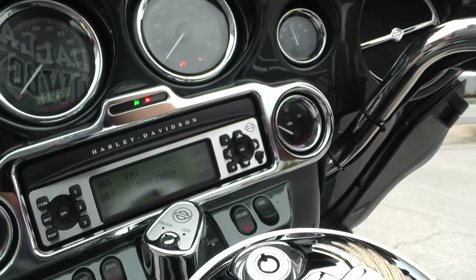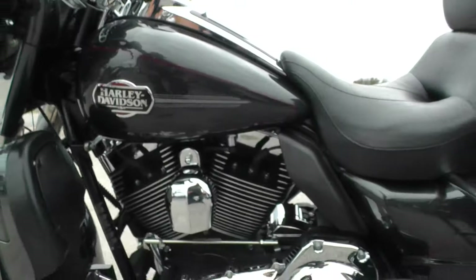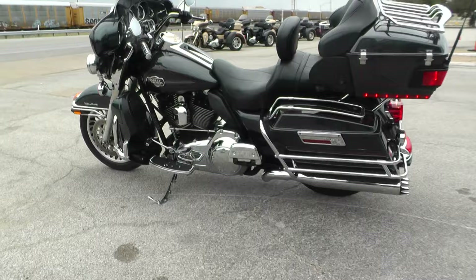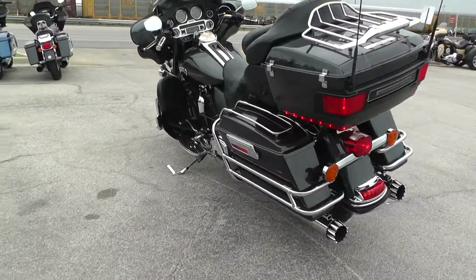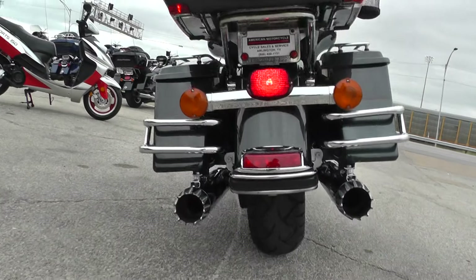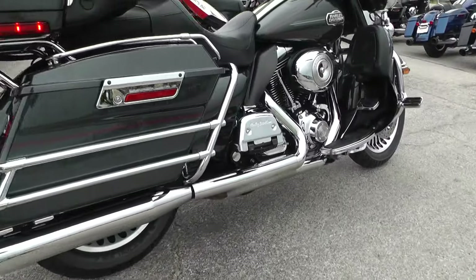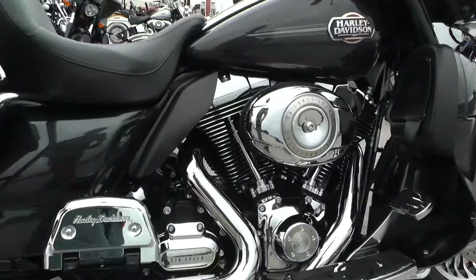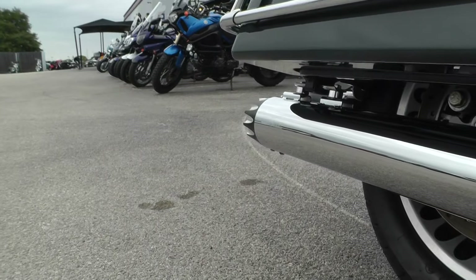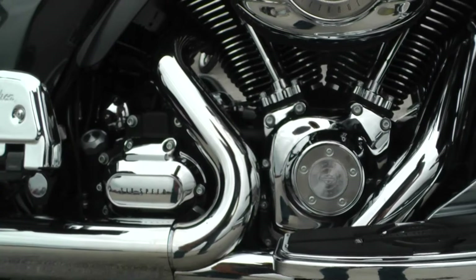Let's go ahead and start it up and see what that RC exhaust sounds like. Revs up nice and clean. The motor's quiet — the 96 and a 6-speed, that's just a good combination right there.